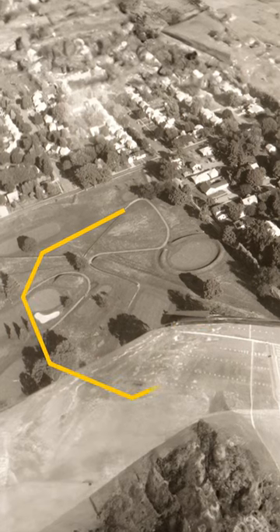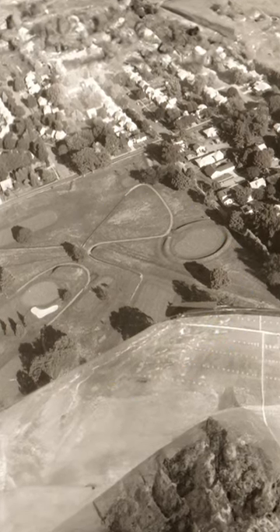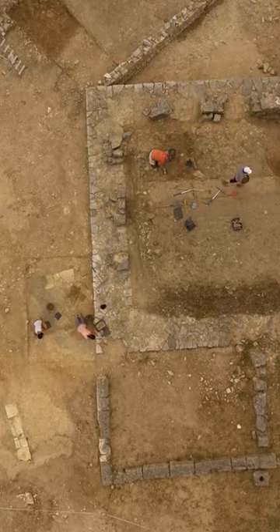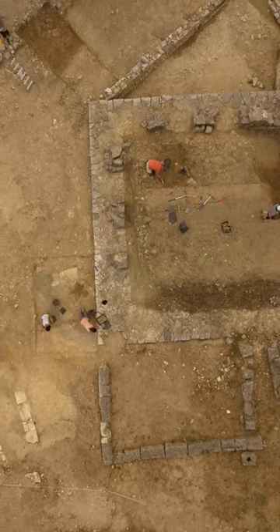Circles, squares, octagons — you name it! And they were all connected somehow. Archaeologists are just starting to figure out how they did it all.